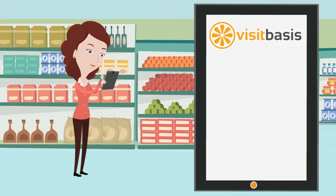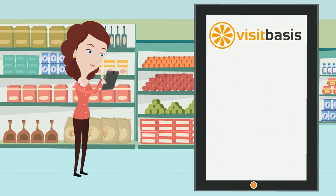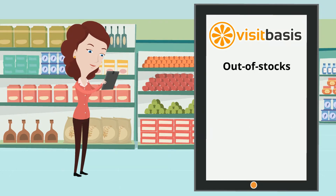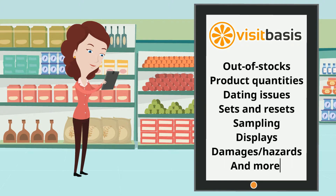With VisitBasis, not only will you be able to schedule, plan, and track audits, but you can also create custom store audit report templates to monitor the following: out of stocks, product quantities, dating issues, sets and resets, sampling, displays, damages or hazards, and more.